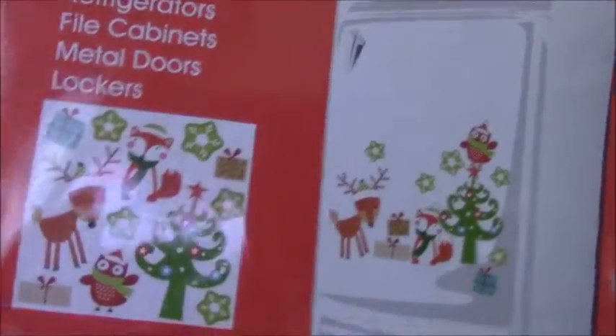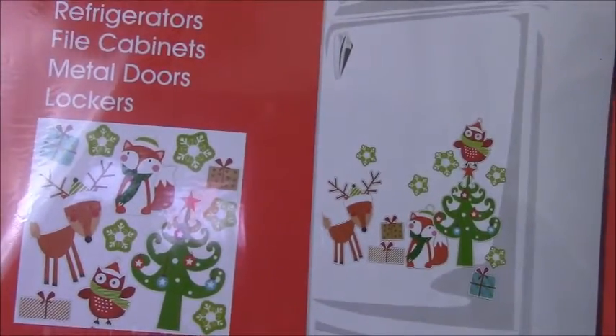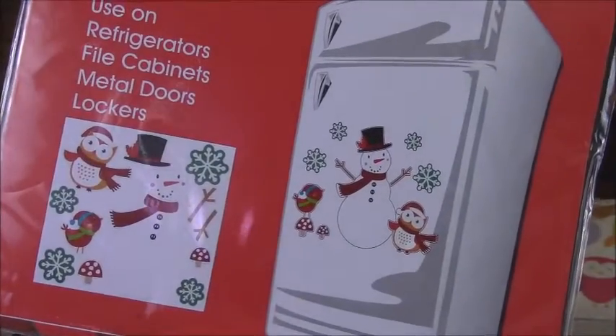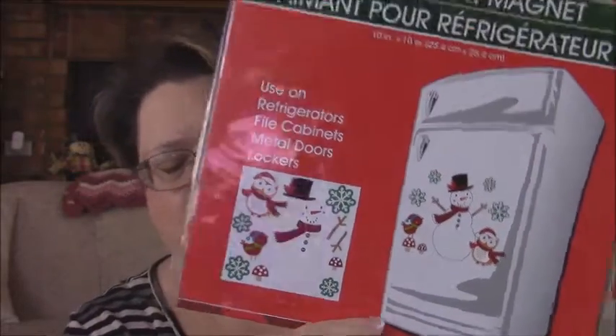I love these, and I hate to take down my Halloween and fall ones. But I got these Christmas refrigerator magnets. One has a tree, a little owl, and a deer. And another has a snowman, another little owl, and some snowflakes. I thought these were really cute — they had a couple other styles as well.